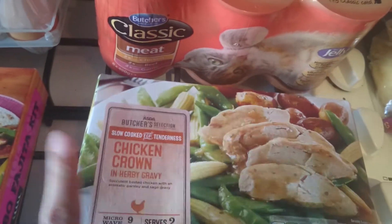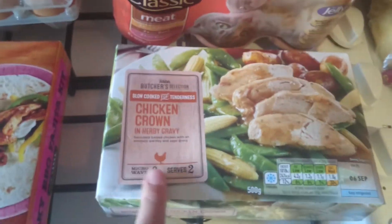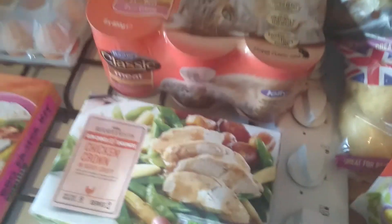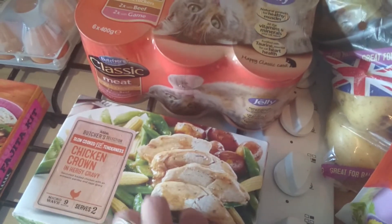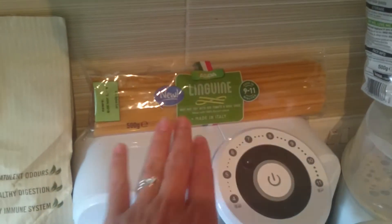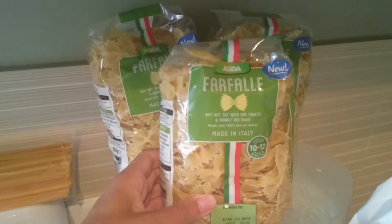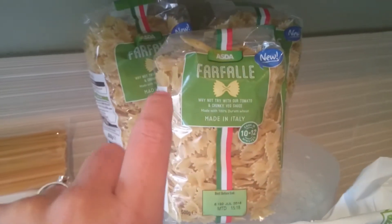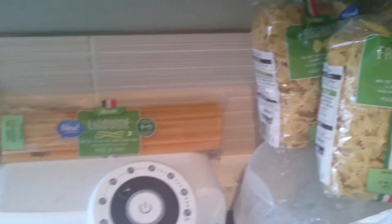One of the chicken crowns in gravy — we had this yesterday and it's really nice, so I've got it again for this Sunday. Really yummy and really easy because you can microwave it in about nine minutes. Then some pasta — spaghetti for bolognese — and three of the farfalle pasta; we call it bow pasta in this house. It was two for a pound so I've got two of those.